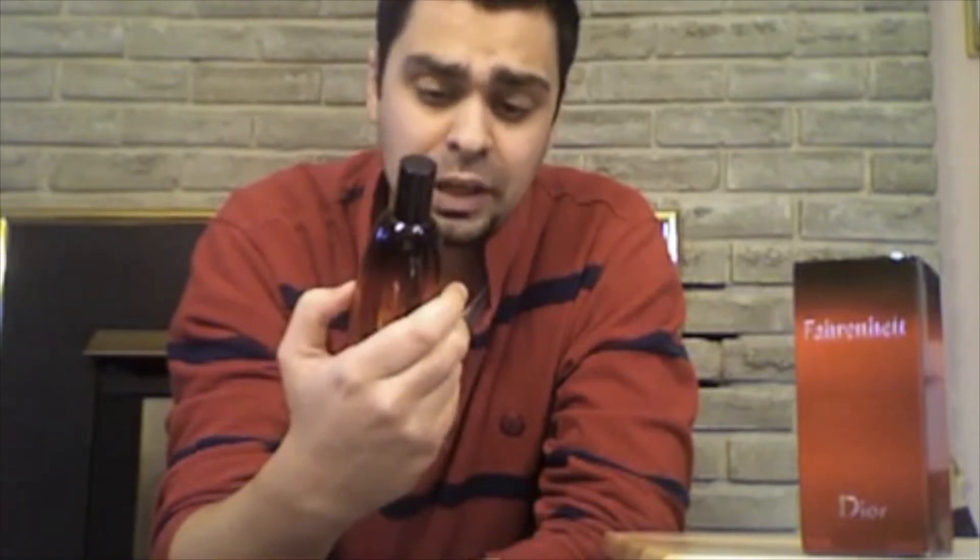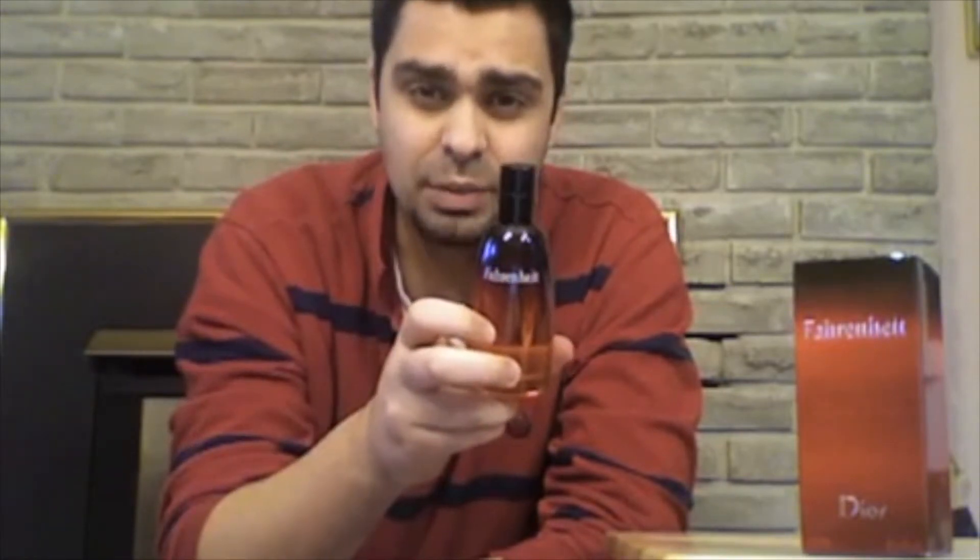A lot of people have owned and smelled this. More older gentlemen know what I'm talking about when I mention Fahrenheit. If you're younger, under 30, it's not as common. So if you want to be unique, look this way — I haven't had many run-ins with people my age or Tim's age who actually wear this. Usually in department stores, staff push new releases rather than recommending Fahrenheit.